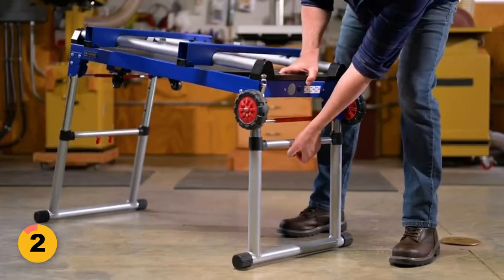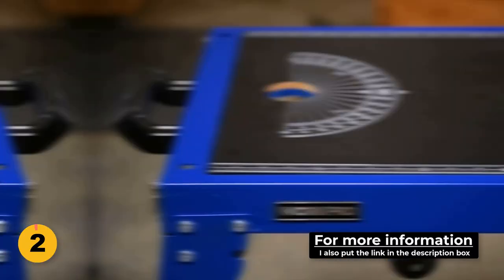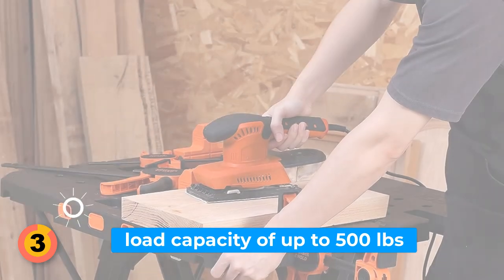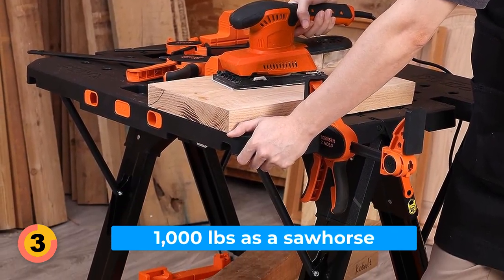The miter saw stand feature enables quick loading and disassembly through four metal toggle latches, while the tool mounts offer adjustable tightness. Number 3: PONY Portable Folding Work Table. PONY comes with a remarkable load capacity of up to 500 pounds as a table and an impressive 1,000 pounds as a sawhorse.